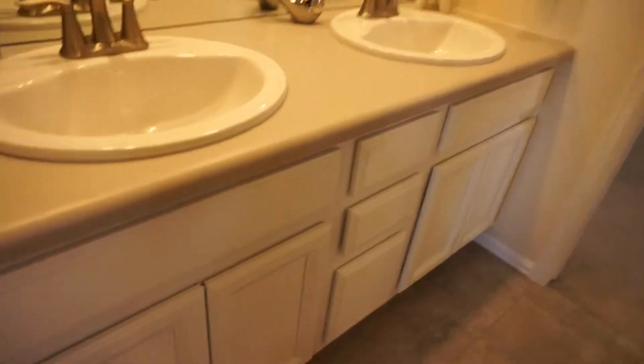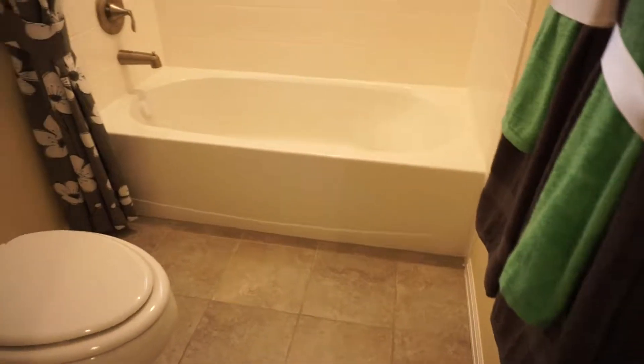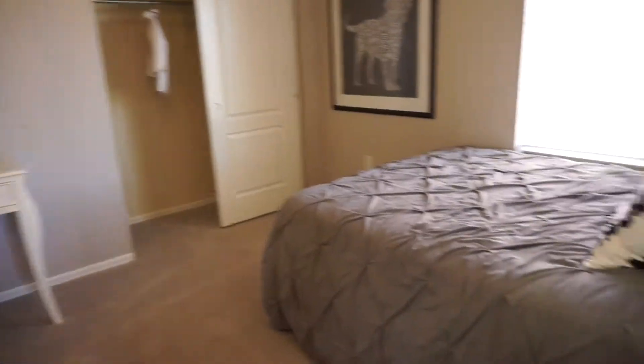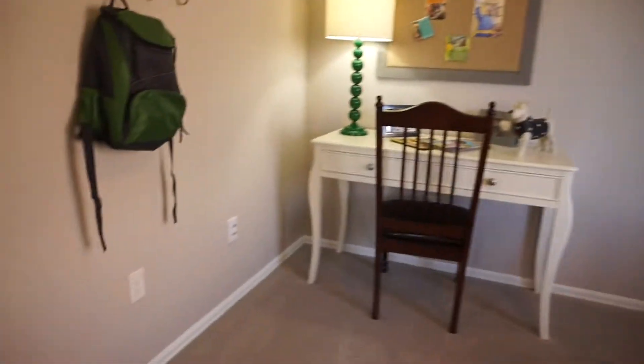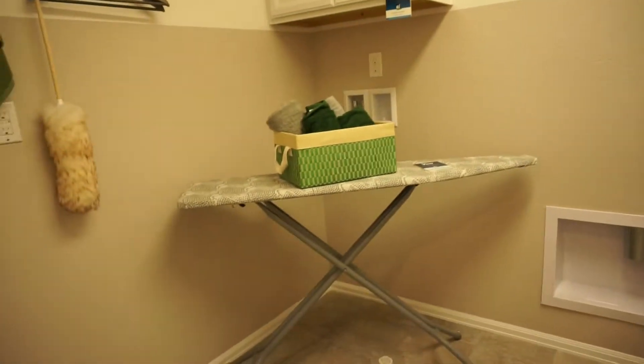Right across the hall is the next bedroom, which shares a bath with the bedroom beside it. The shared bath has double sinks, and a separate room with the toilet and bathtub. That next bedroom is not a bad size. Back in the hallway, we have a very convenient second-floor laundry room and a small linen closet.